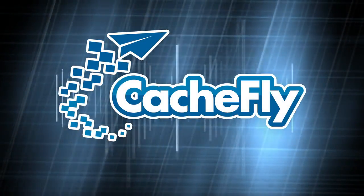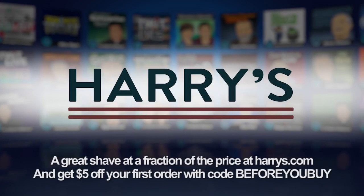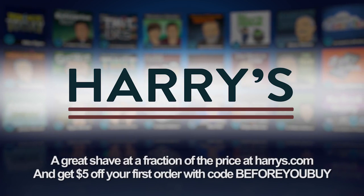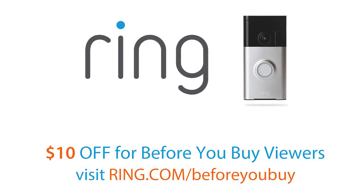Bandwidth for Before You Buy is brought to you by CacheFly at cacheFly.com. Before You Buy is brought to you by Harry's — for guys who want a great shave experience for a fraction of what you're paying now, go to harrys.com. Get $5 off your first purchase by entering the code BEFOREYOUBUY at checkout. And by the Ring Video Doorbell — with the built-in HD camera and microphone, you can monitor your front door from anywhere using your smartphone. Get $10 off at ring.com/beforeyoubuy.